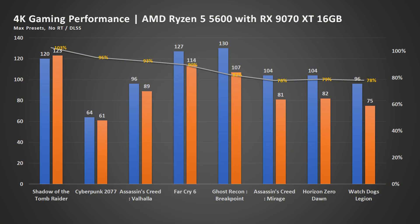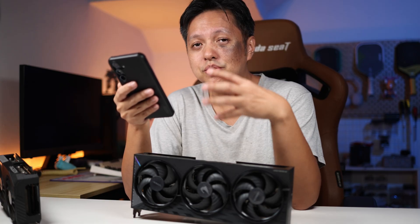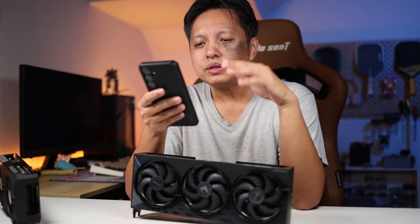For Far Cry 6, the drop is even more — from 127 to 114, which percentage-wise is 10%. Now, this is what I like to use to bring in the frame drop and average frames drop along with percentage, because just relying on percentage alone, sometimes you don't get the magnitude of the difference. Moving on to Ghost Recon Breakpoint, we saw the frame rate drop from 130 to 107 — that's a 23-frame drop, which is about an 18% drop. That's really, really huge.